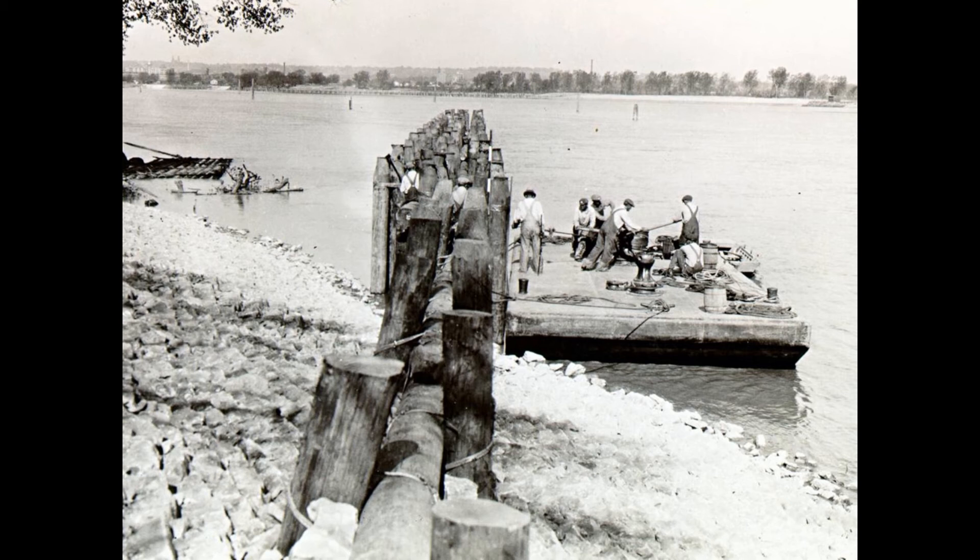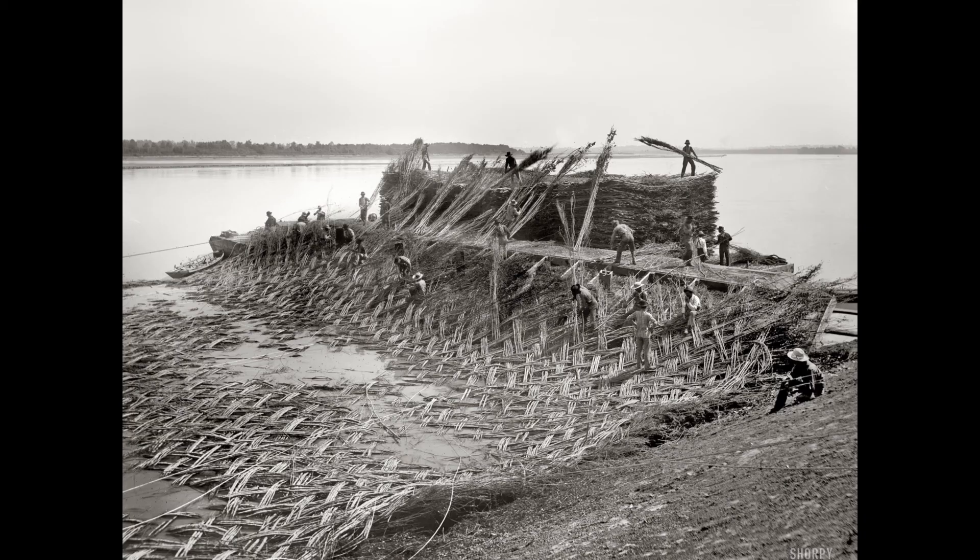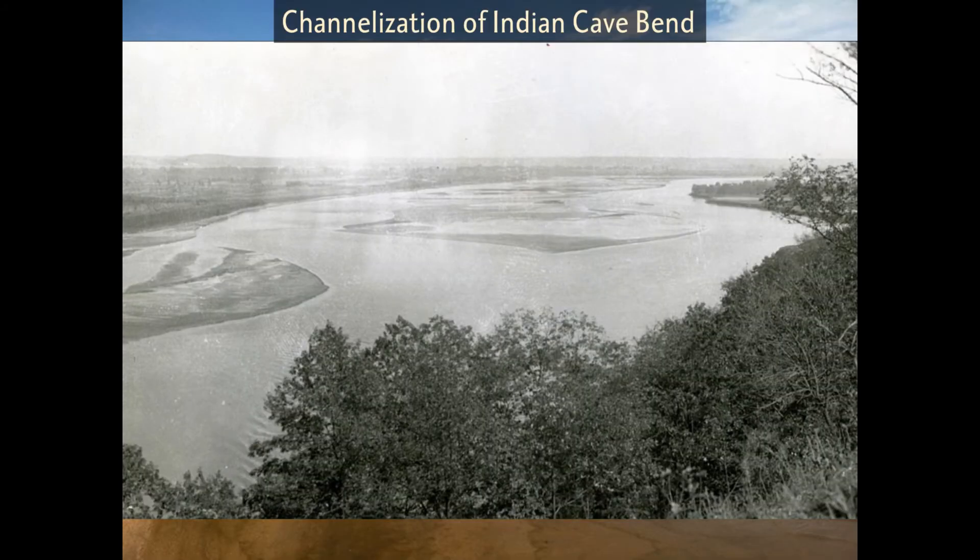Channelization involves the construction of wing dykes and levees along the banks of a river in order to control its flow. These are man-made structures built with large pieces of wood that had to be driven deep into the ground. They were placed into the river by the U.S. Army Corps of Engineers in the 1930s. The Missouri River was dangerous for transportation, and channelization could make it easier for steamboats to travel up and down with less fear of sinking.